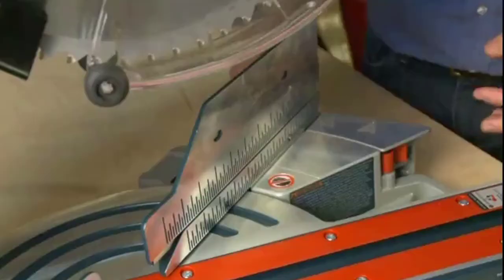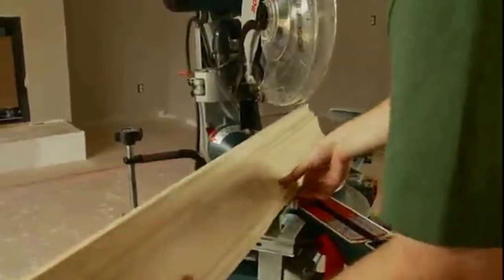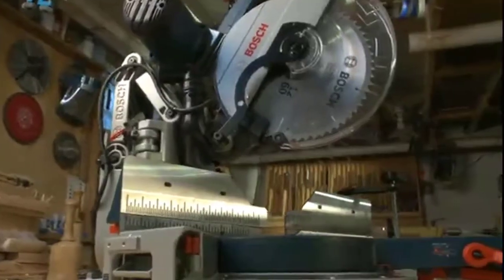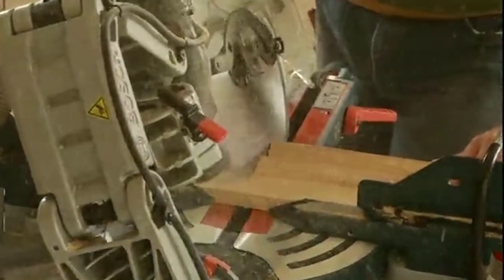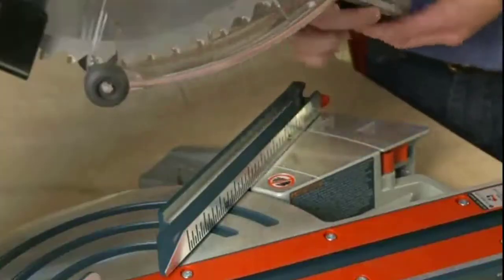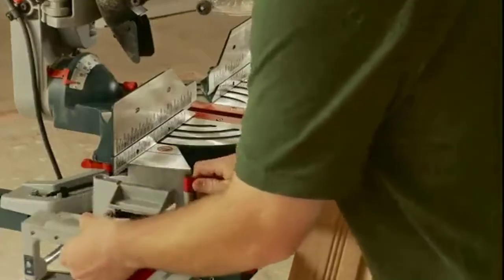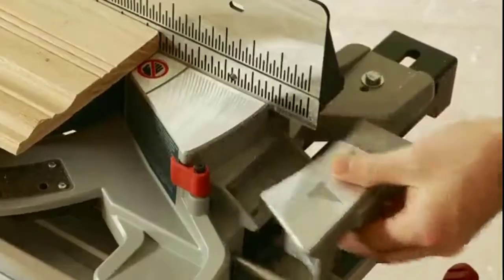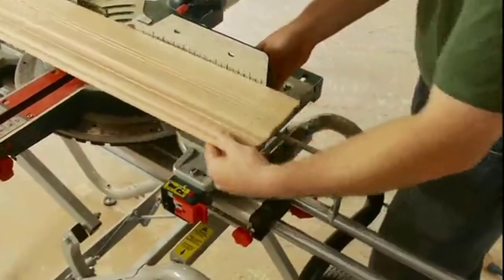The glide saw's square lock quick-release sliding fences allow one-touch adjustment for extra support on bevel cuts, while cast-in scales provide at-a-glance reference for repeat cuts, and removal is just as easy. The axial glide is also the only saw on the market with integrated expanding base extensions that provide up to 40 inches of added support for long pieces.